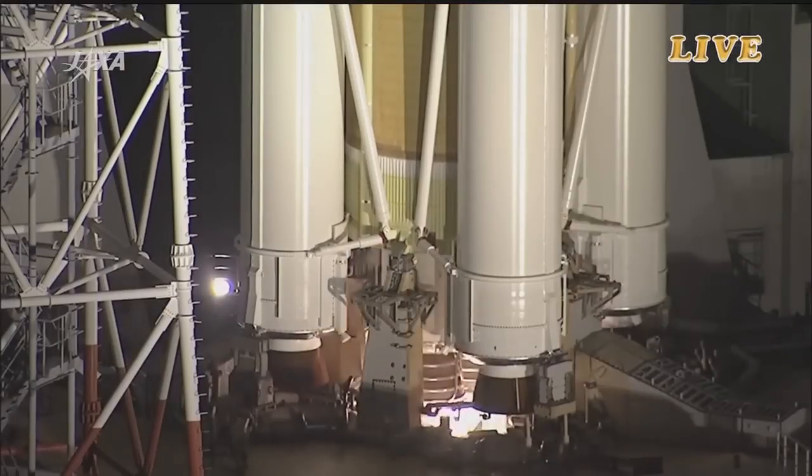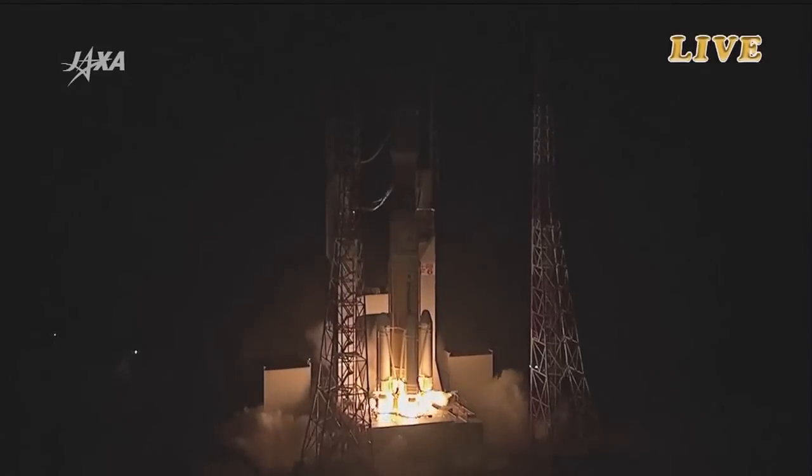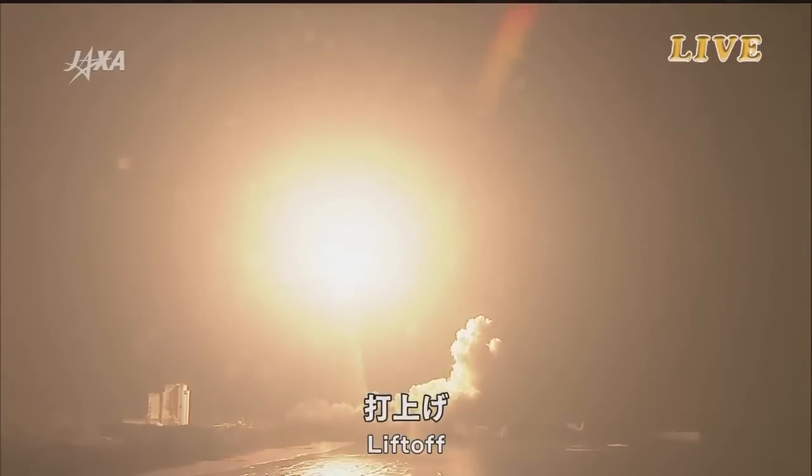Fifteen seconds and counting. Two, one, the engines igniting, the solid rocket boosters and liftoff. The H-2B has cleared the tower, the sixth HTV vehicle on its way to the International Space Station.